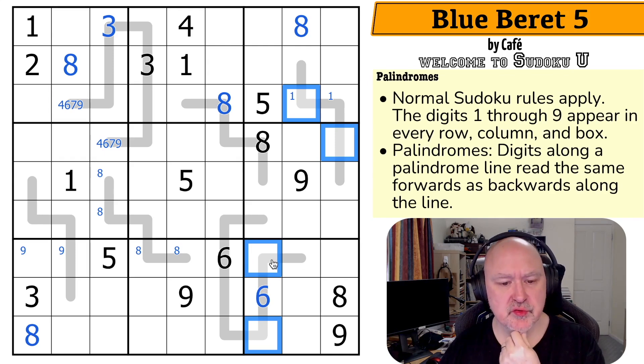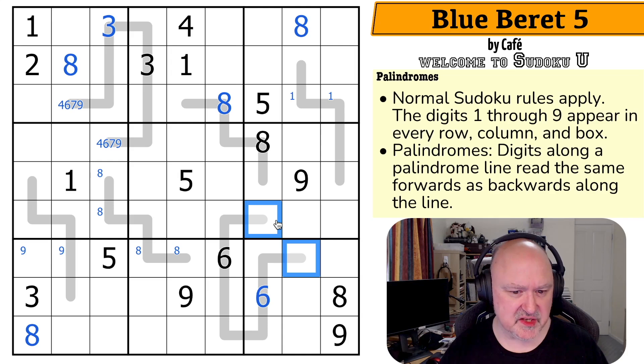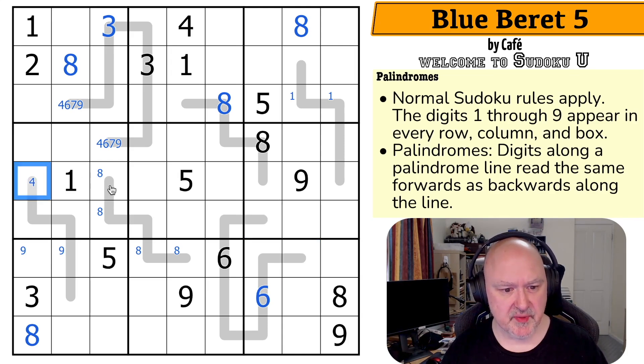A lot of people will do palindromes by starting to color — they'll say these must be the same digit and therefore where do they go in other boxes? I'd like to try exploring digits first and see how far I get. This cell can't be one, two, or three. It could be four, can't be five. These are actually the same digit, so starting again: can't be one, two, three. Could be four, can't be five, can't be six, could be seven, can't be eight or nine. So these are only four or seven.